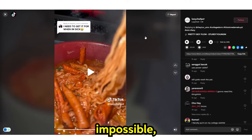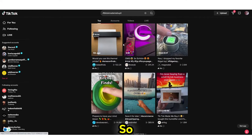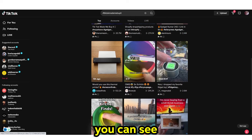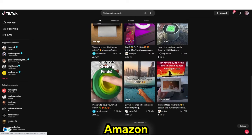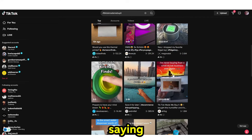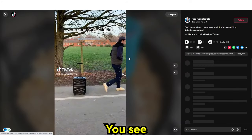TikToks go viral all the time. When you search hashtag 'made me buy it,' you can see exactly what is going viral, and you can see some people doing Amazon kitchen finds, some people saying 'I'm never buying from a TikTok business again.' There are many different ways that people are marketing this.